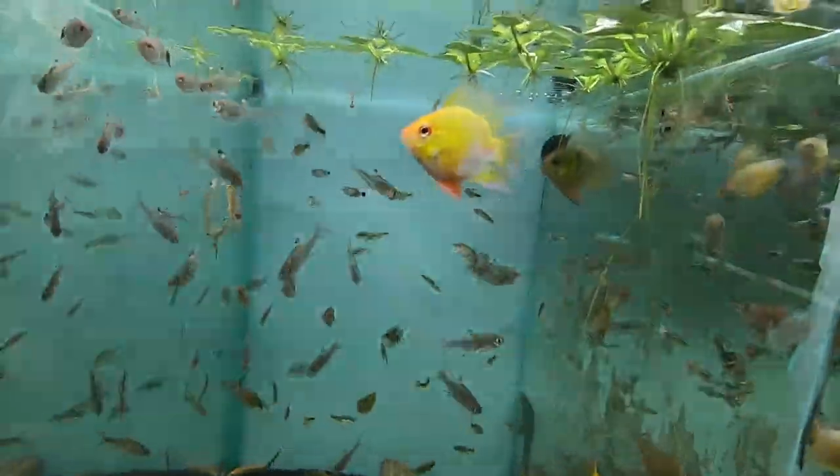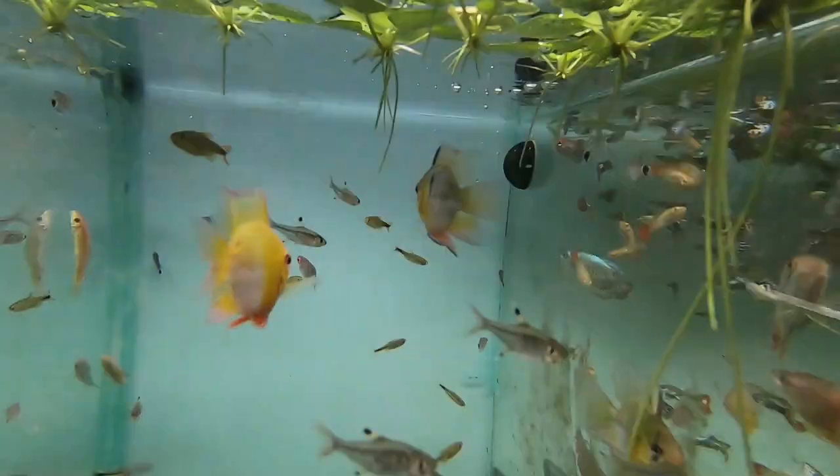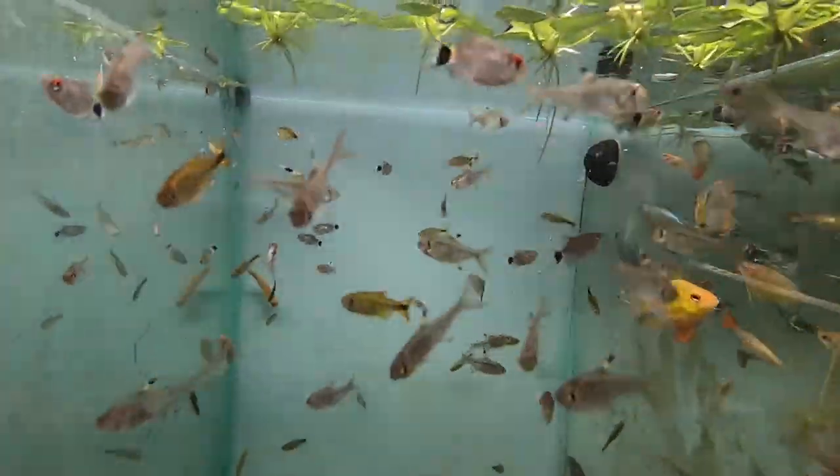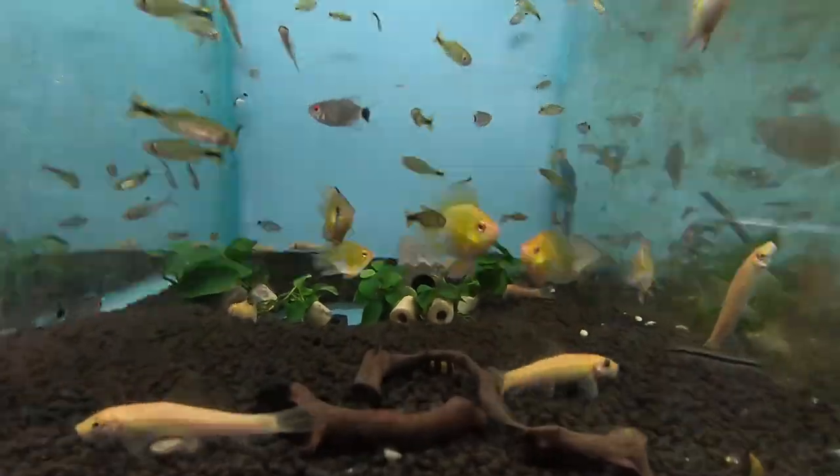This is a golden balloon ram. This is a pristilla tetra, silver tip tetra, red eye tetra, golden algae eater.